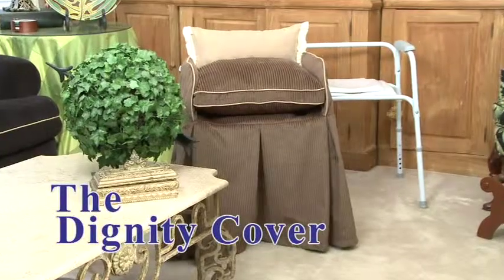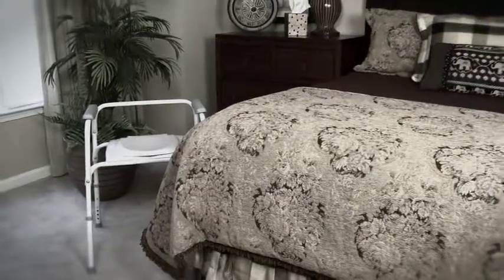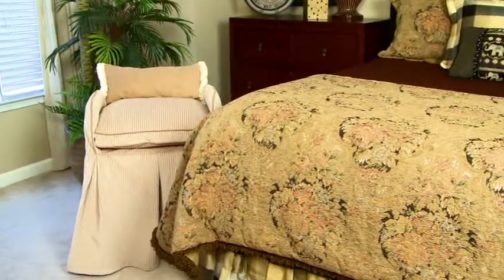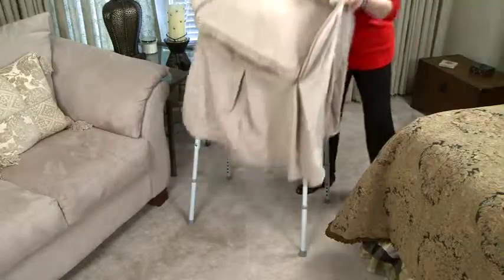Bring Dignity back to your home with the Dignity Cover. Don't let a piece of equipment rob you of the grace you deserve. Transform your portable toilet into a stylish piece of furniture with the Dignity Cover. Easy to slip on and off means that you never have to be embarrassed again when friends or family are over.